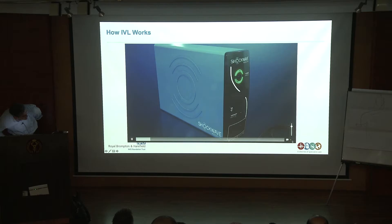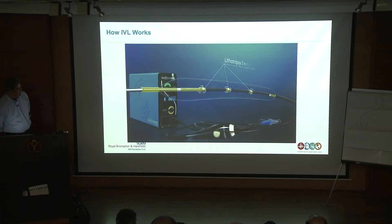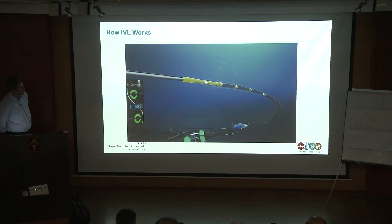Compact rechargeable generator. And intuitive. So this is the system — put the lithotripsy emitters within the device. This would be an example of a peripheral catheter which has more lithotripsy emitters, and in the coronary currently it's only two.